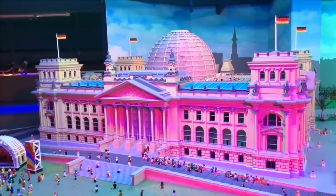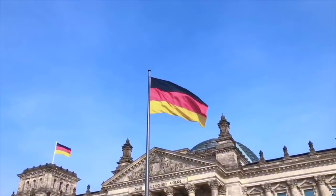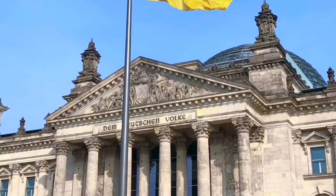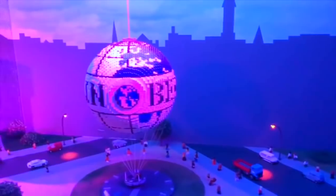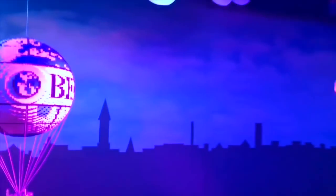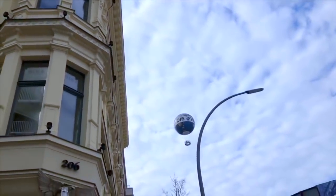On top of the Reichstag is the German flag. The German flag has three stripes: black on top, red in the middle, and yellow on the bottom. Every country has their very own flag. Back at Legoland, we pushed buttons to make part of the Lego pieces move. Here's a Lego model of the Welt Balloon — it's a huge balloon that can take people up 150 meters in the air for a beautiful view of Berlin. We saw it way up in the sky.